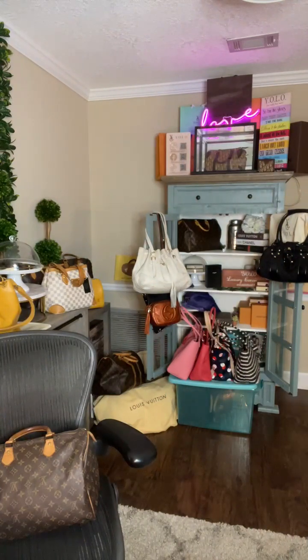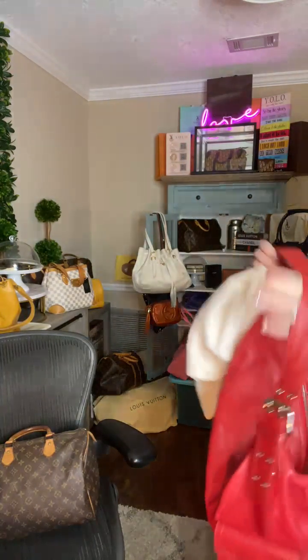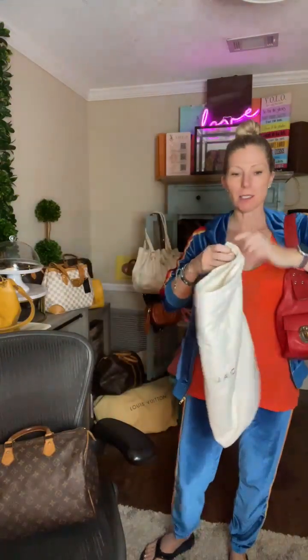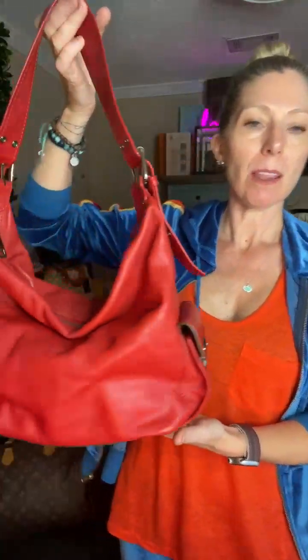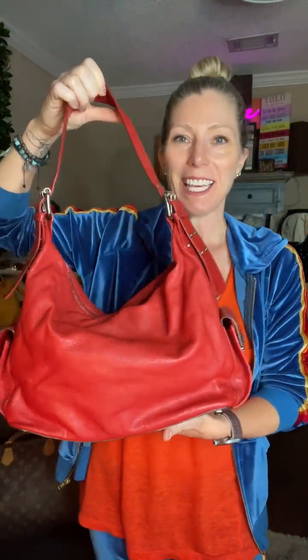Our first product today is brand new — I just added it earlier this week. This is our Marc Jacobs Vintage Blake Hobo. This bag is fire — look at this! Absolutely gorgeous. It comes with the original branded Marc Jacobs dust cover. I just got this one in stock. It is fabulous, simply fabulous.